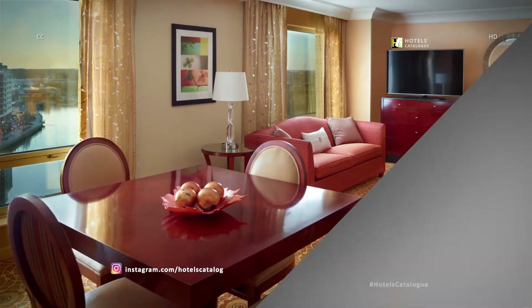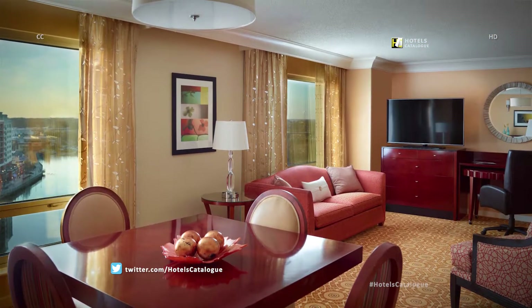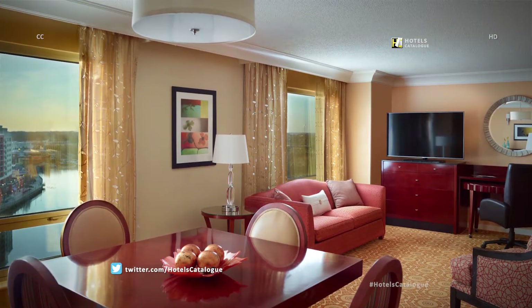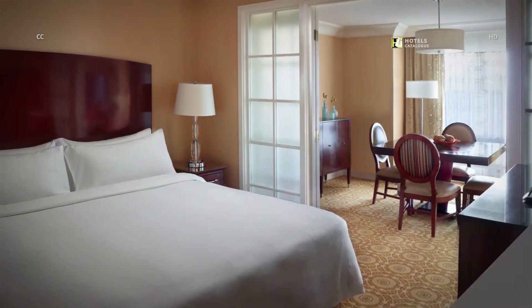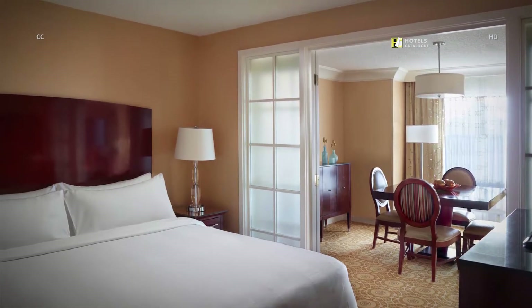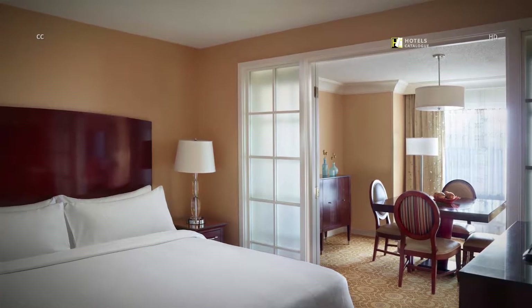Entertain colleagues or friends in the spacious living room of our Presidential Suite, offering sweeping views of Washington Center Lake amid elegant furnishings. The contemporary bedroom in our Presidential Suite can be closed off by French doors, offering a private sanctuary where you can wind down after a long day.